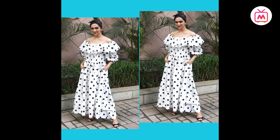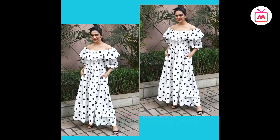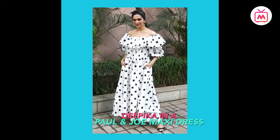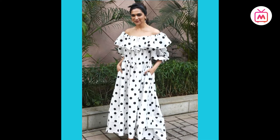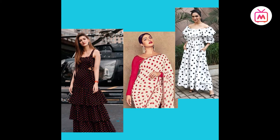In her recent appearance, Deepika went with cheerful black and off-white polka dots in an off-shoulder maxi dress by Parisian label Paul & Joe, with ruffles running along the open neckline, puffy sleeves and a tiered skirt. The dress gave a vintage look, and to further the vintage vibe, she wore it with a retro hairdo featuring a headband. This is the season all about finding versatility in the classic polka dot print.